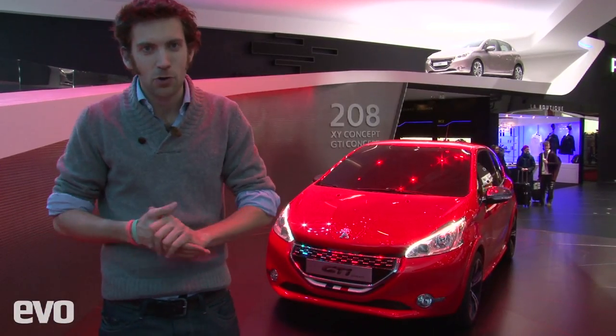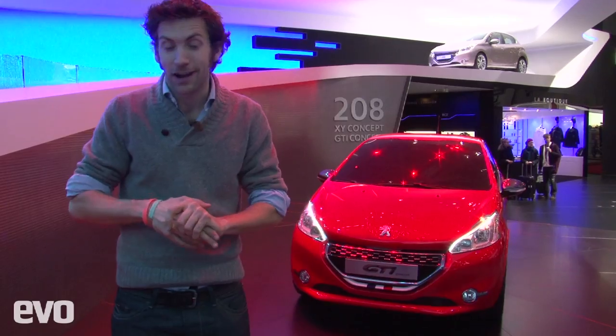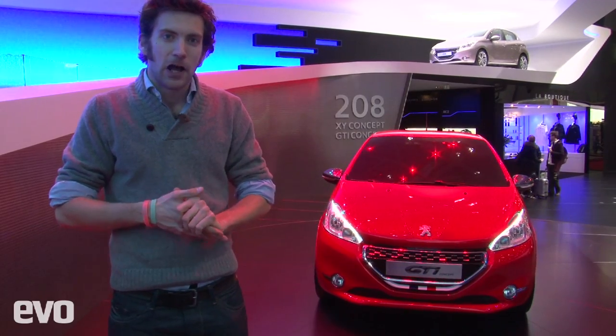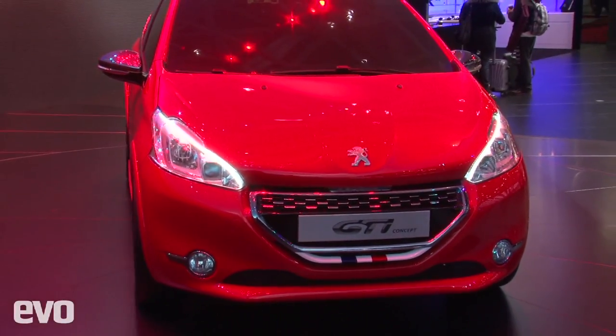This is the Peugeot 208 GTI concept. Now, I'm quite tall, so I tend to make things look little next to me regardless. However, it does look really, really compact, which is great in these days when cars seem to be getting ever bigger and heavier. Of course, we'll be hoping that it'll follow in the great tradition of Peugeot hot hatches — the 205 and the 106 — and so far it looks really, really good.